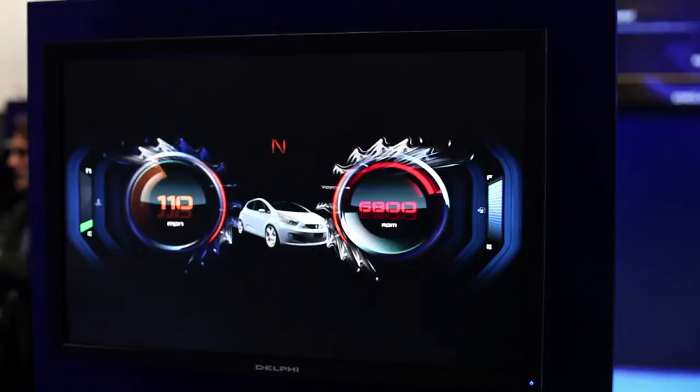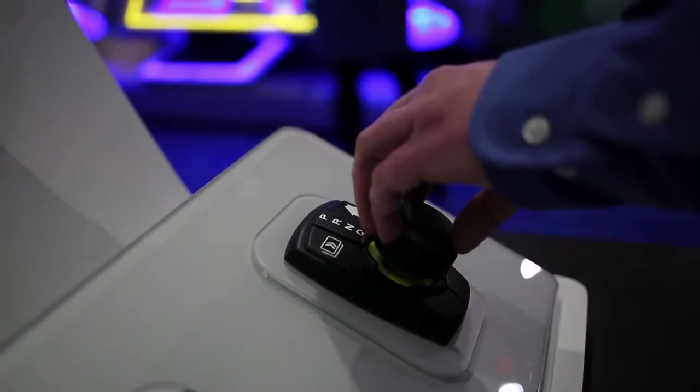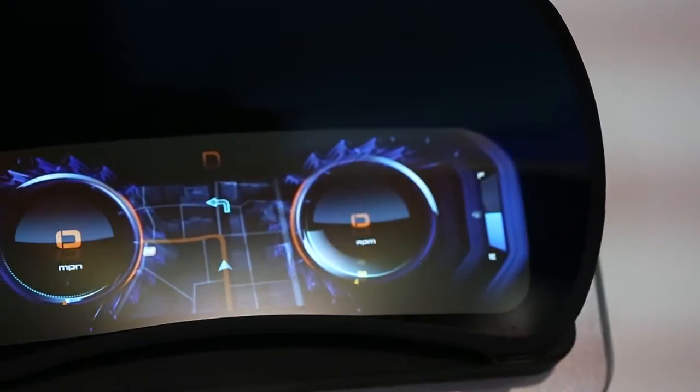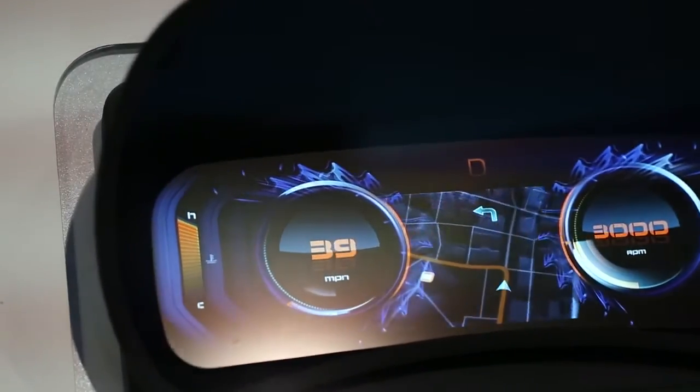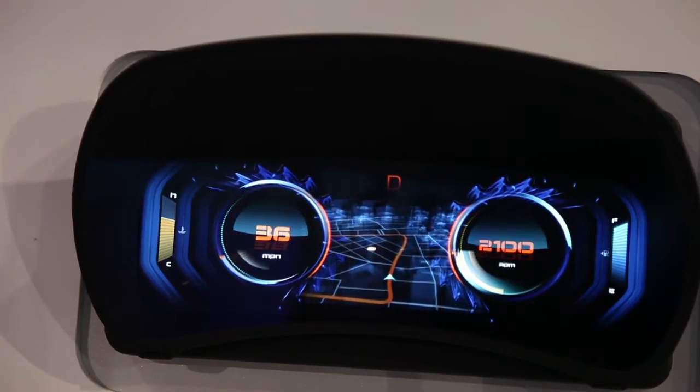It's taken this rather mundane space, the instrument cluster, and turned it into another outlet for your content and your information — whether it's cover art, your contacts, or your navigation. It allows us to filter out the most important part and display it in a way that is easily visible and concise. So the contact picture, the number, or that type of information — without having to look down at the center stack or at your phone — rather keeping your eyes right in the primary field of view to drive safely.